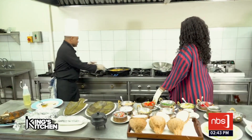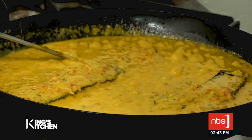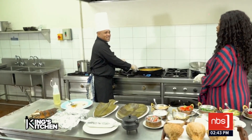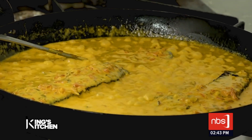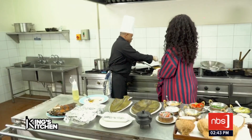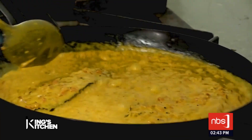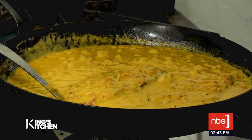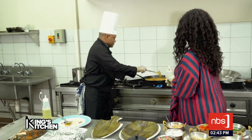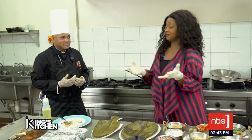Now we put the second fillet. You ensure it is immersed. On top of the fish you do a process called — in the pan it's called nappe. What is nappe? It's like the way you ladies do your makeup — you nape the fish, you make up the fish. Pretty much exactly. When it simmers you reduce the fire — make sure the fire is not too much. You leave it about two to three minutes and it's done.